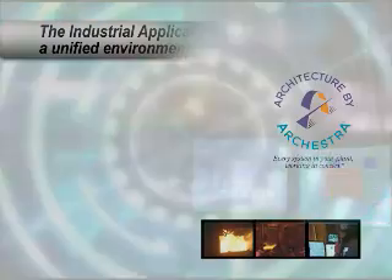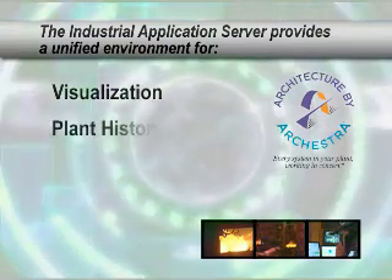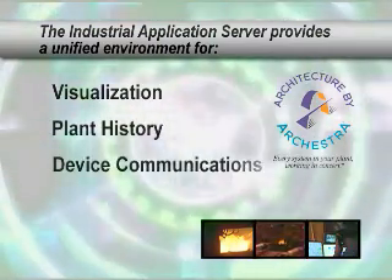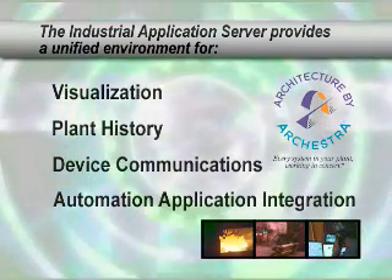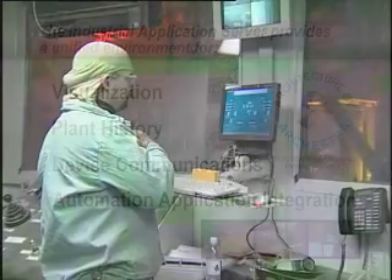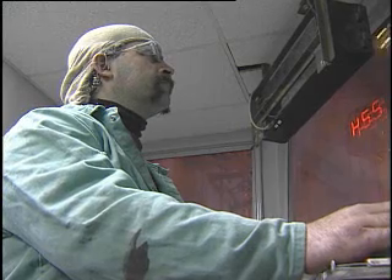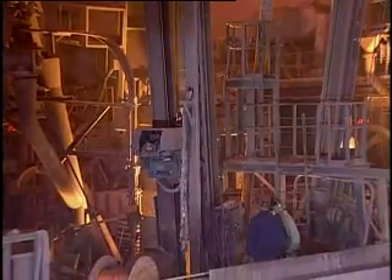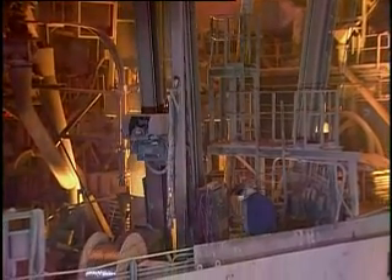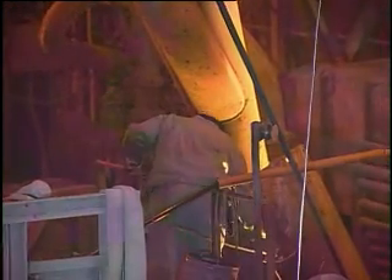Industrial application server provides a unified environment for visualization, plant history, device communications, and automation application integration. Additionally, it provides the capability for common control and analysis, and the ability to make rapid changes to improve production processes. The Orkestra architecture enables the use of standardized application objects for faster engineering, meaning new equipment can be added or removed from the mix with ease.